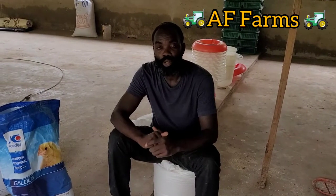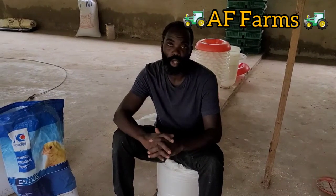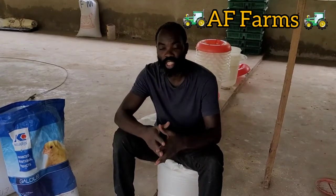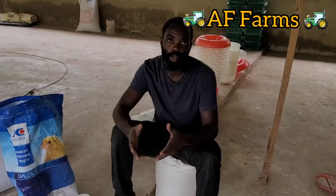Welcome to Air Farm. Today I want to give you an update on our chicks since they arrived, from day 1 to day 19. I'm going to tell you what we are doing in here.